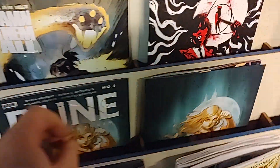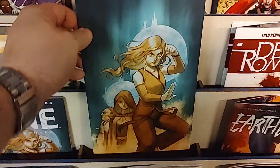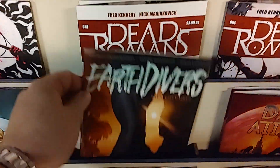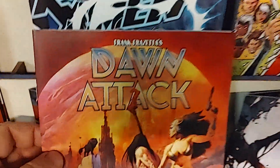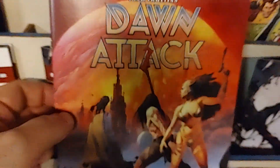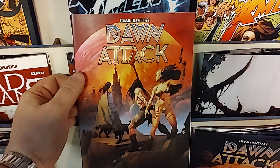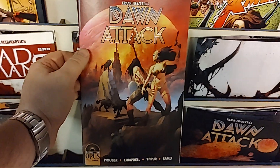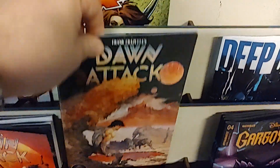This might be an FOC reveal, or the unlockable one per store variant. Then we have Earth Divers, issue number six from IDW. Then we have from Opus Comics, it is Frank Frazetta's Dawn Attack. For fans of Frank Frazetta Death Dealer, check out Dawn Attack — this is issue number three, and that has a Frazetta variant.